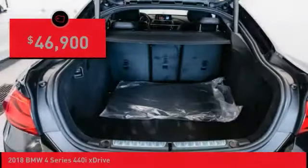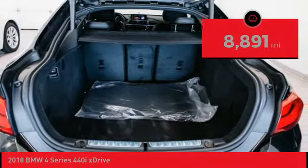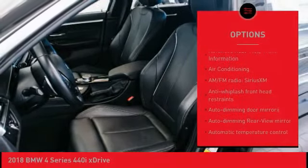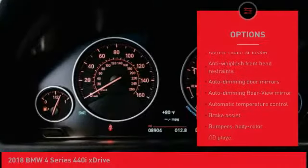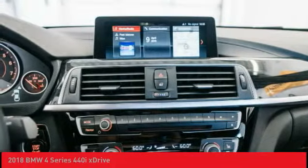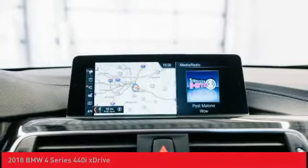Looking for the right vehicle? Check out the 2018 BMW 4 Series. The BMW 4 Series is a powerful machine which comes with impressive handling, upscale interiors, and it delivers on BMW's ultimate driving machine and is priced below $50,000. This vehicle has less than 9,000 miles.